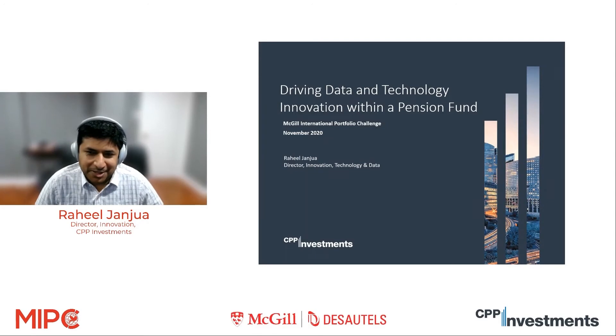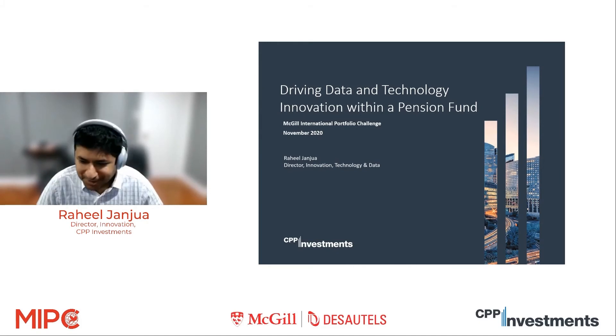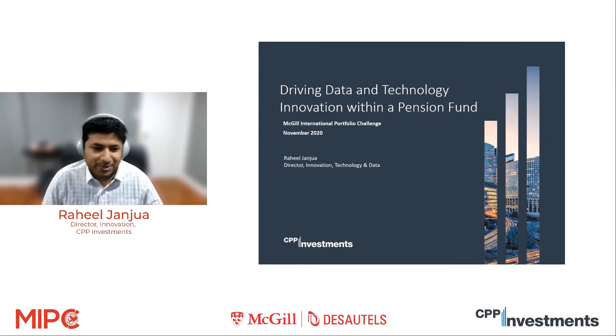Thank you, Ferhat and team, for having me. It's quite exciting to be here. Good morning, good afternoon, wherever you are in the world. My name is Raheel and I'm here to talk about a topic very near and dear to my heart, which combines two things I'm most passionate about: finance and technology, and how you can use that for the benefit of the millions of Canadians served by CPP Investments.